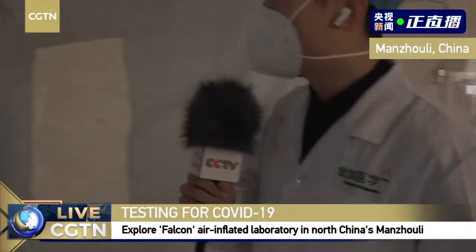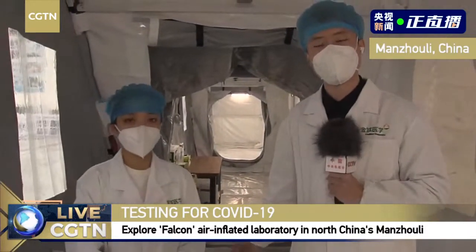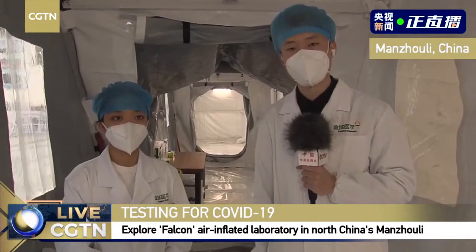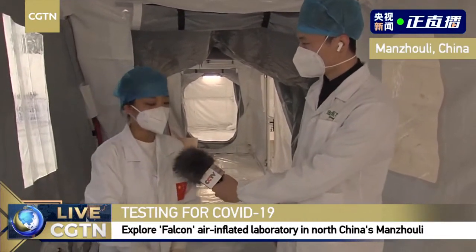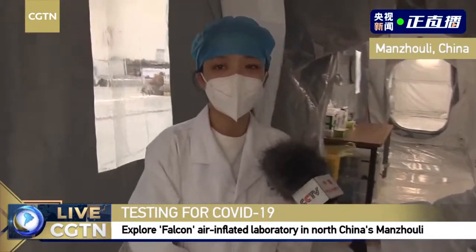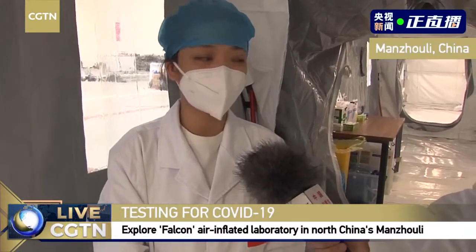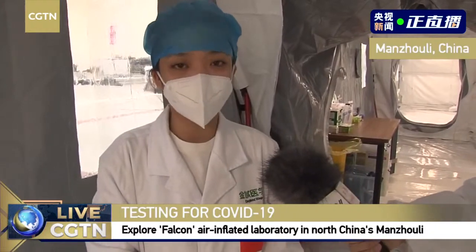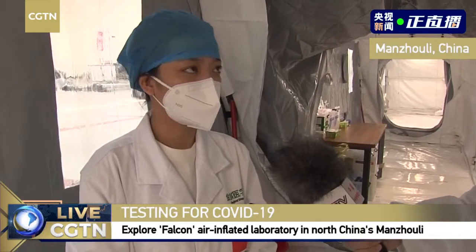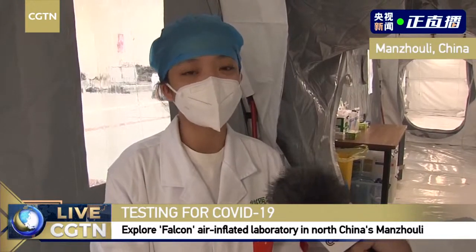Now we are going in. This is the disinfection room. Here we have the head of this module to tell us more about what's inside. Good morning, my name is Xu Meng Yao. I am from Heilongjiang. I am a technician here. Over the past two years I have been doing NAT, and I am the head of Module 1.